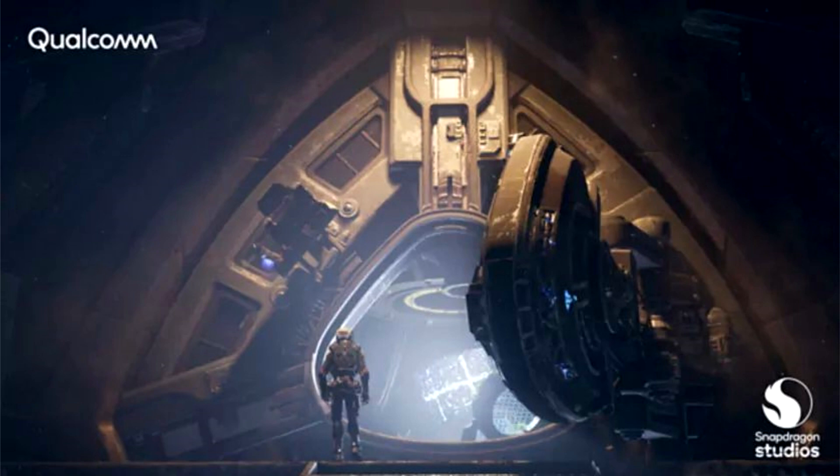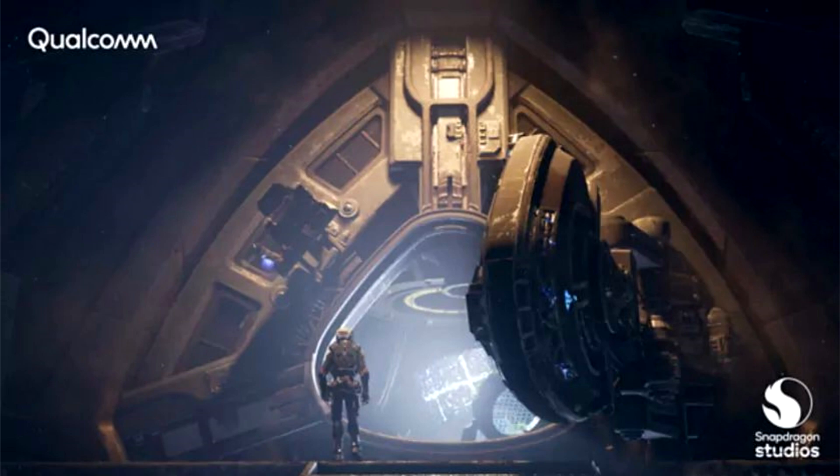The technology is called Snapdragon Game Super Resolution (GSR), and it is designed to increase the speed of mobile games and the battery life of devices. It can work not only on Snapdragon 8 Gen 2, but also on older processors. The core idea is that it can display games at a lower resolution without losing visual quality.